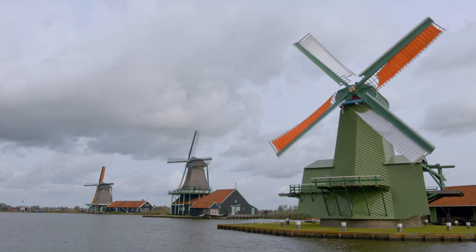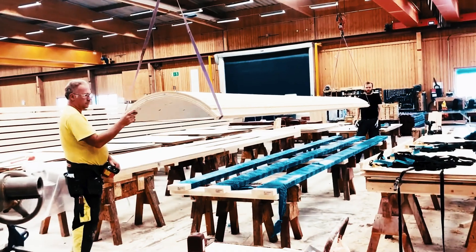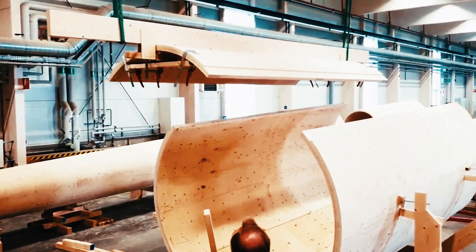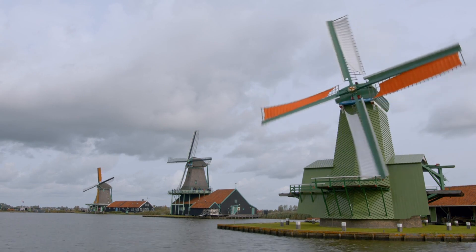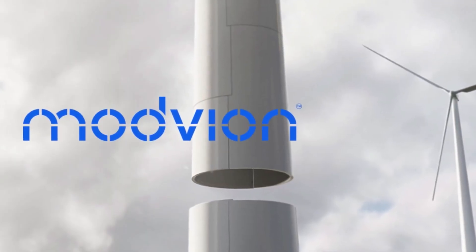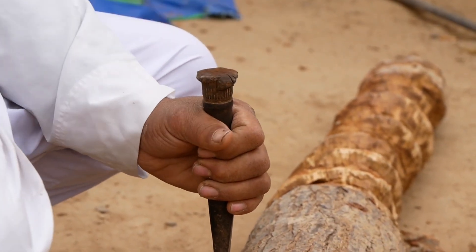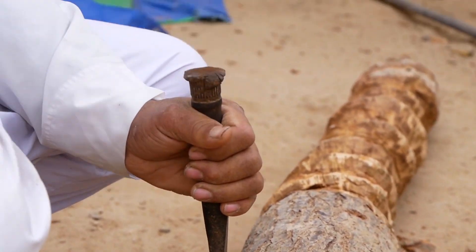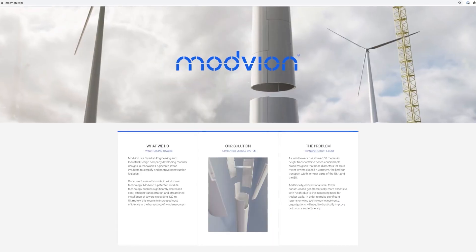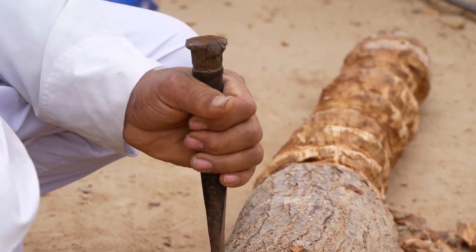Questions also arise about the long-term performance and reliability of wooden structures, as they need to withstand dynamic loads and vibrations generated by the rotating blades. Engineering solutions must address these challenges to ensure the safety and longevity of wooden wind turbine towers, making ongoing research and development crucial for the successful integration of wood as a viable material in the renewable energy landscape.